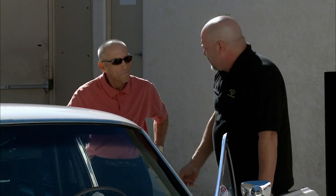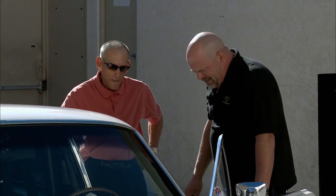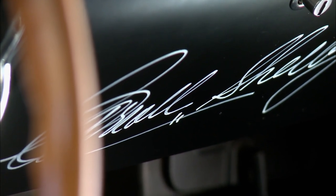He signed the glove box. He charged like a couple hundred bucks — you just had to give it to his charity, right? Yep, that's the way it went. That's definitely a plus as far as I'm concerned.